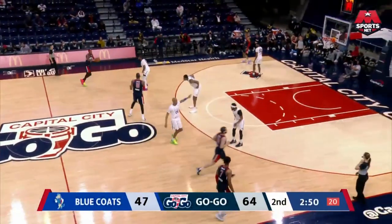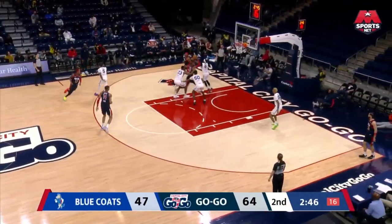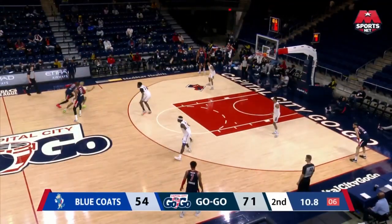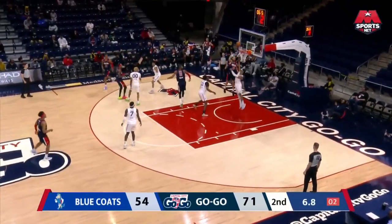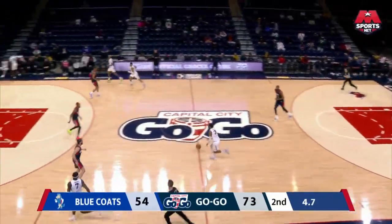A couple of threes here and there, but the Go-Go have really done a good job defensively. Monroe. Ayyayi. Shackle got baseline just as the shot clock expires — great find by Joel Ayyayi.